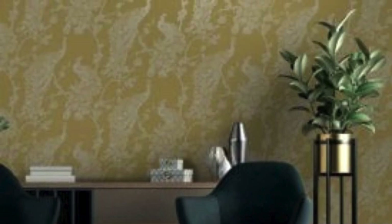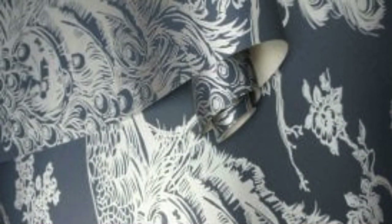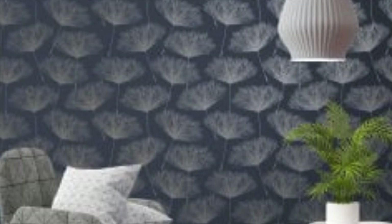Cost. The cost of metallic wallpaper can vary widely based on factors such as material, brand, and design complexity. It's important to establish a budget and explore options that fit within your financial considerations. Maintenance: metallic wallpaper may require special care to maintain its appearance over time. Check the manufacturer's recommendations for cleaning and maintenance, and be mindful of humidity and exposure to direct sunlight. Remember to order an adequate amount of wallpaper to account for pattern matching and potential waste during installation. Exploring samples or swatches before making a final decision can help you visualize how the metallic wallpaper will look in your space.